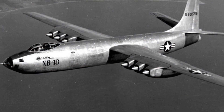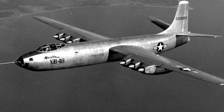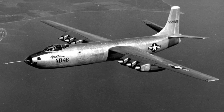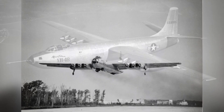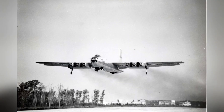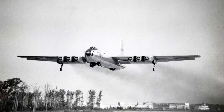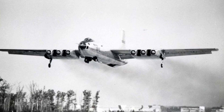The XB-48 was a medium-sized jet bomber with an all-metal body. It had a sleek and aerodynamic design to reduce drag and maximize the power of its jet engines. The aircraft had a swept-wing configuration, which was a major innovation at the time and became common for high-speed jet planes. The wings had a span of 106 feet, and the overall length of the aircraft was 85 feet 5 inches.